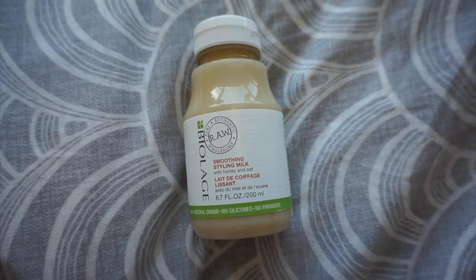This is a smoothing styling milk from Biolage — it's 98% natural origin, no silicones, no parabens. It's 74% biodegradable, 95% recycled plastic, no artificial colorants or fragrances. You put it on damp hair after washing and it works its magic. I'd also recommend their hair mask — particularly the clay one, which is fantastic. Seriously, if you don't buy anything else from them, buy their hair mask.